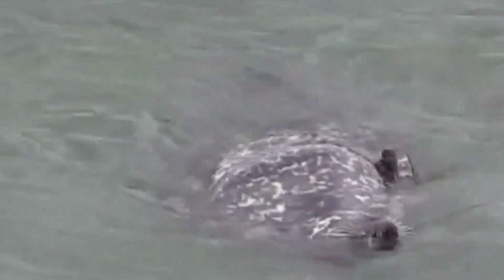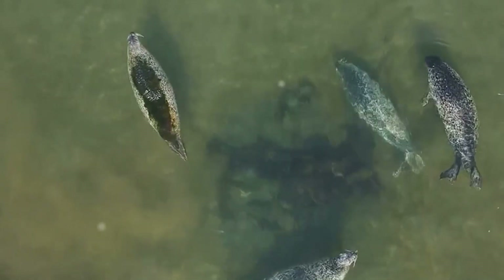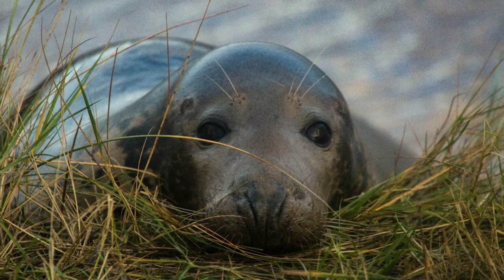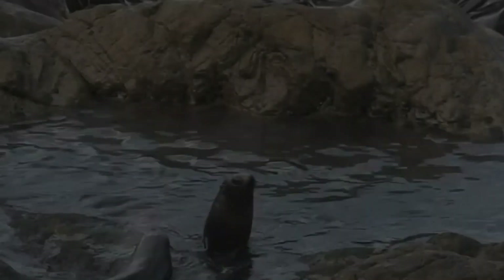Harbor seals face a growing number of threats, including pollution, habitat loss, and climate change. It's our responsibility to protect them and ensure their survival for generations to come. We can all do our part by reducing our impact on the environment. Simple actions, such as reducing our use of single-use plastics and supporting sustainable seafood practices, can make a difference.